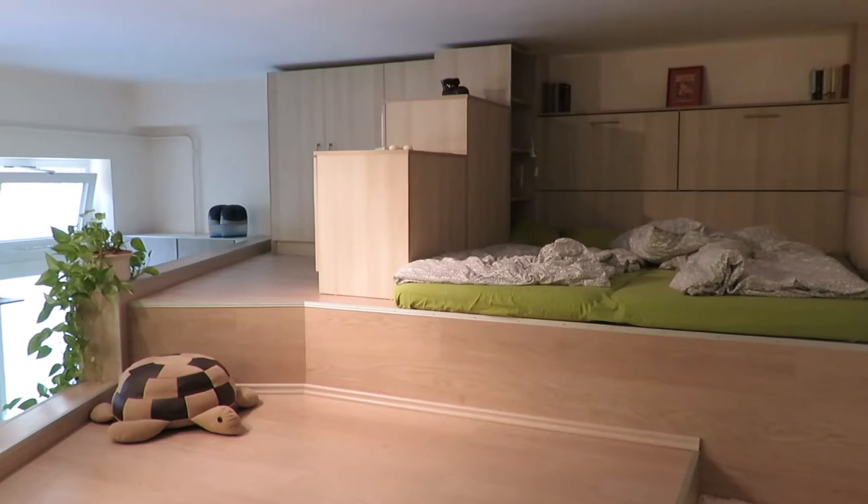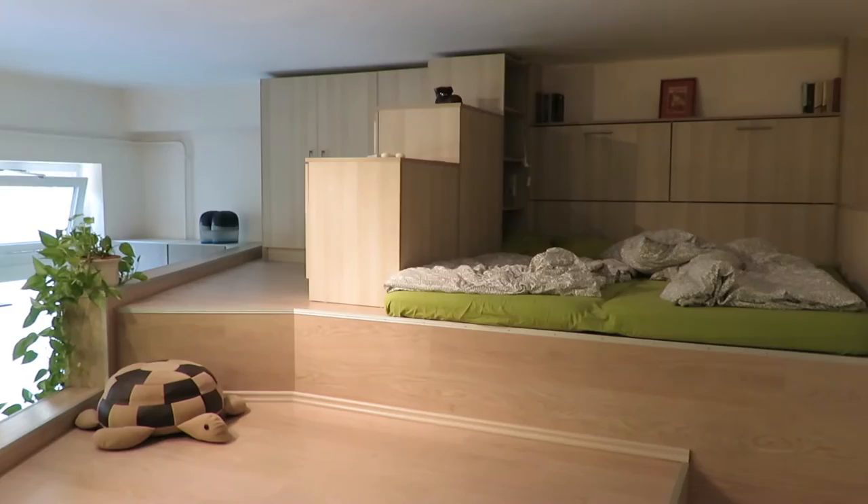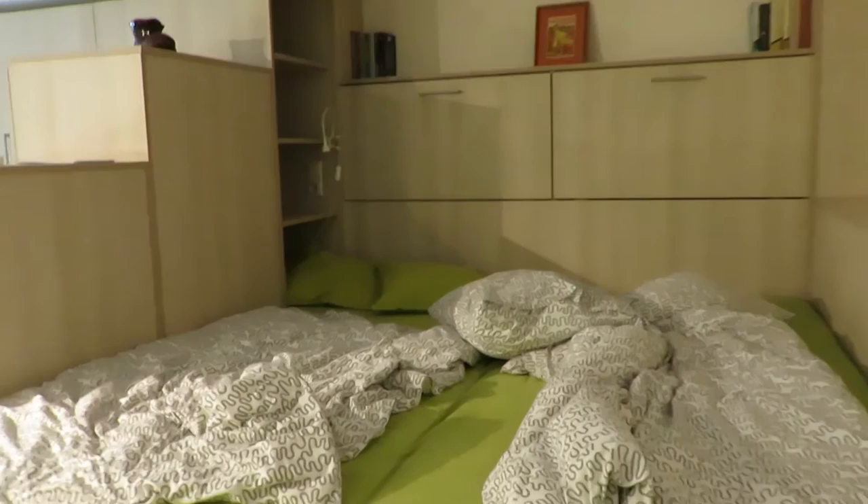We've now got some steps to climb up, so let's go. You will have to excuse the bed, but this is the bedroom area. Lots of cupboards and units, and the bed is very comfortable, which is good. And that is the living room that you can see down there.